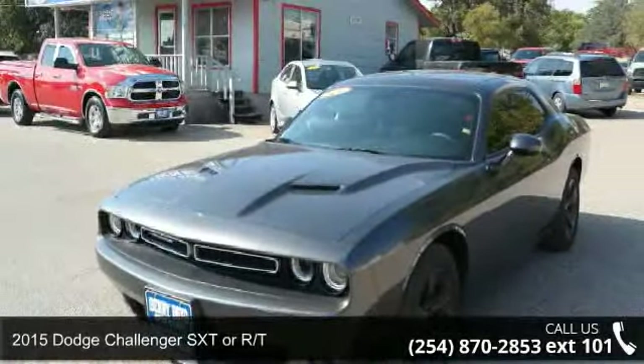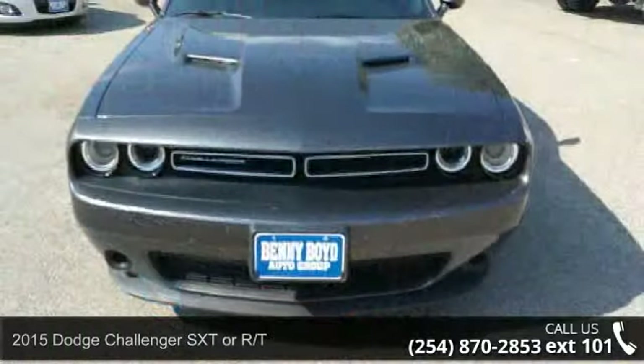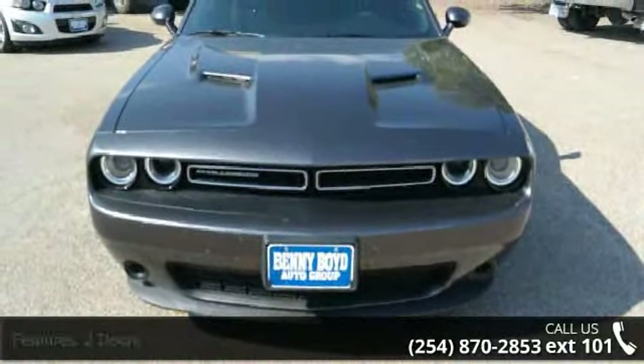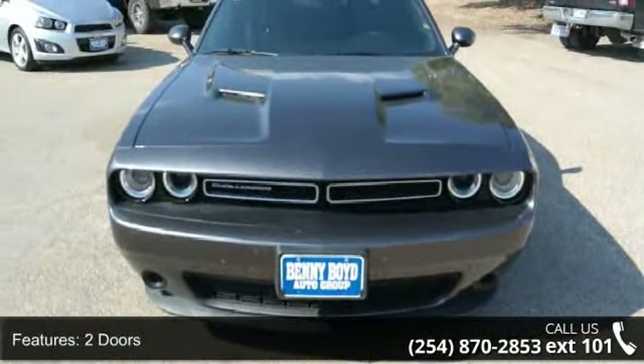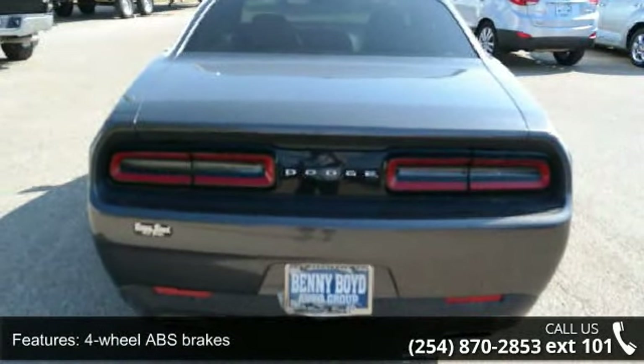Presenting the 2015 Dodge Challenger. If you are looking for an automobile with great features, look no further. This vehicle comes with a reliable six cylinder engine connected to a smooth shifting automatic transmission.